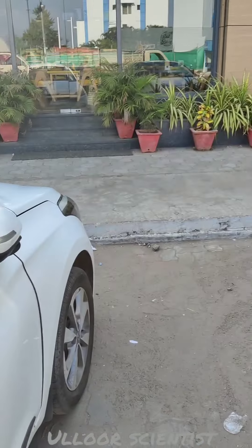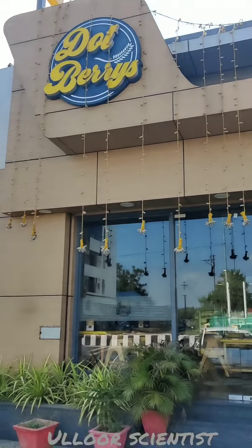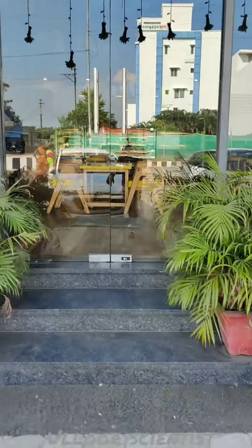Hello friends! Welcome back to my channel! We are here with Dot Berries in this shop. We are going to show the food review. So let's go to the shop.